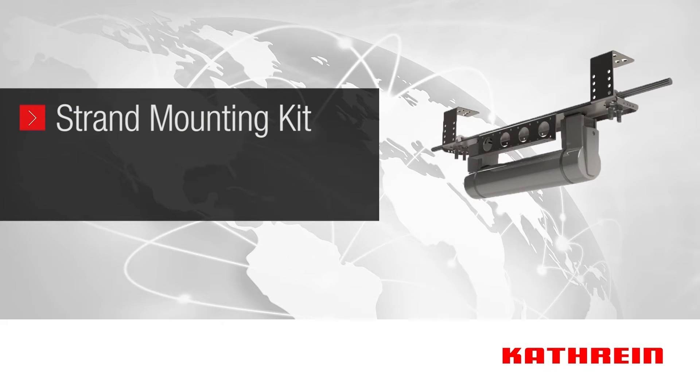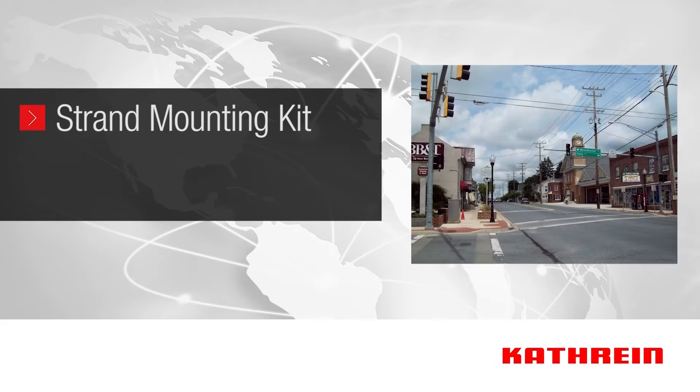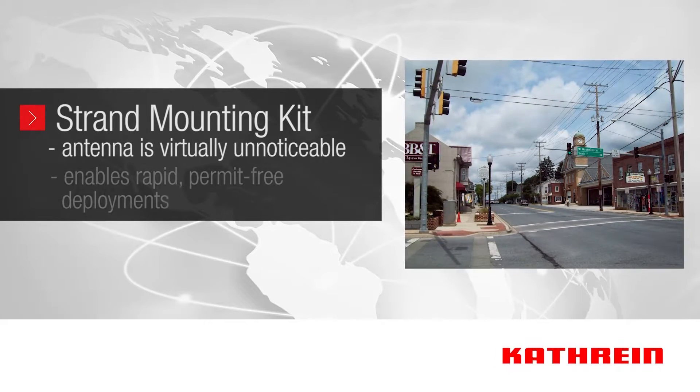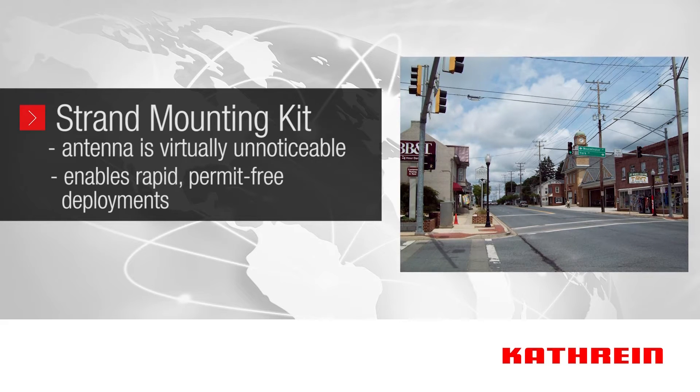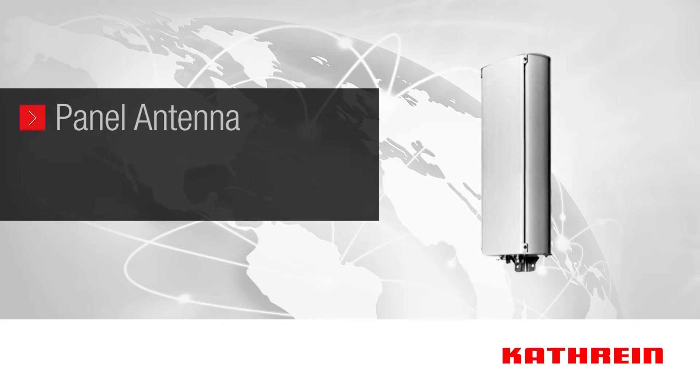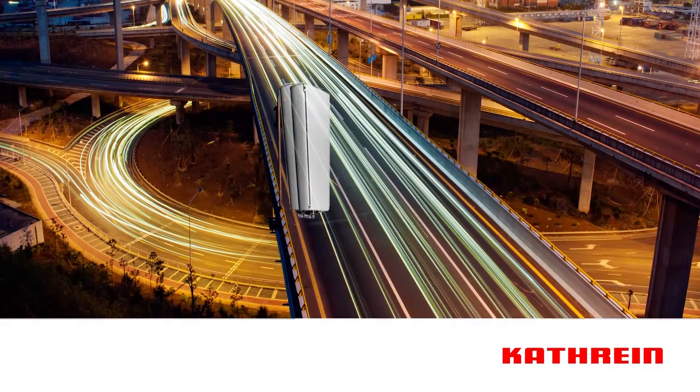The radio can be mounted on the wire as well. This installation option allows the antenna to be virtually unnoticeable, thereby enabling rapid permit-free deployments. Katrine's small cell panel antenna has been a popular solution for freeways and expressways. The panels can be mounted back to back on light poles to provide coverage in either direction.